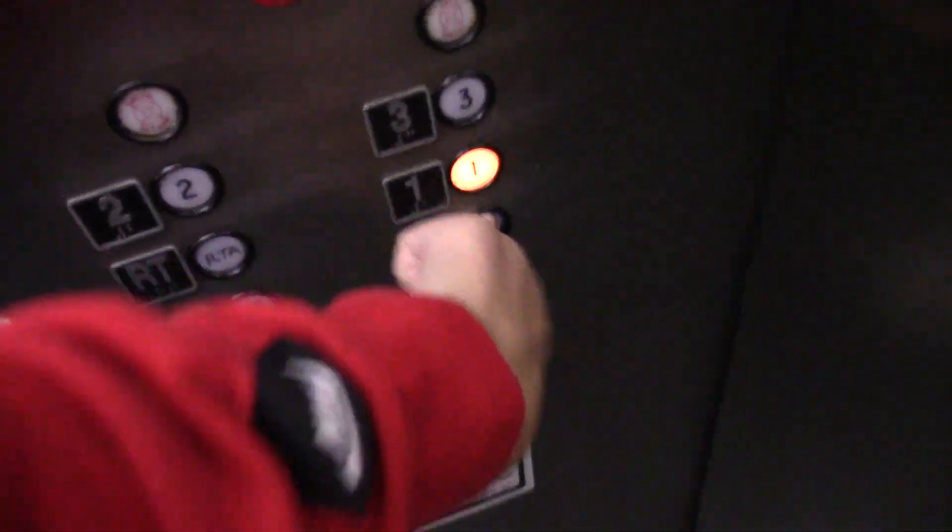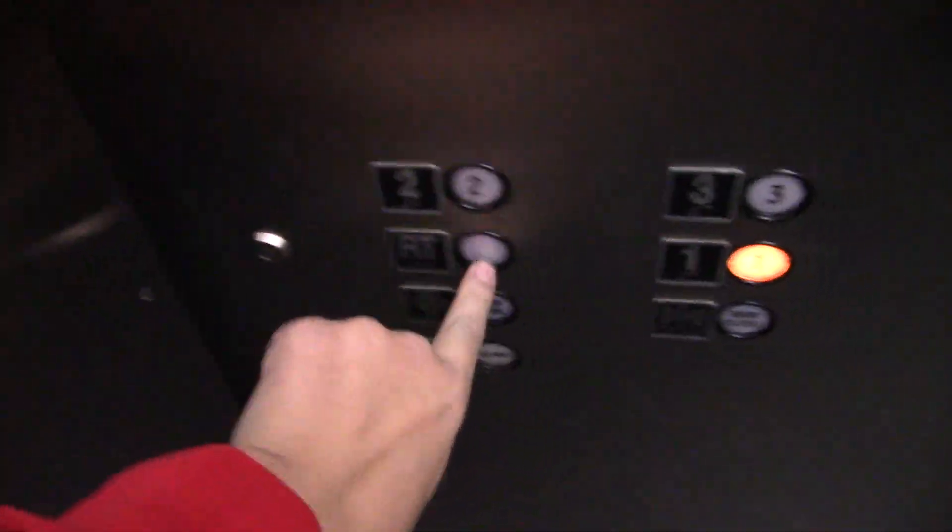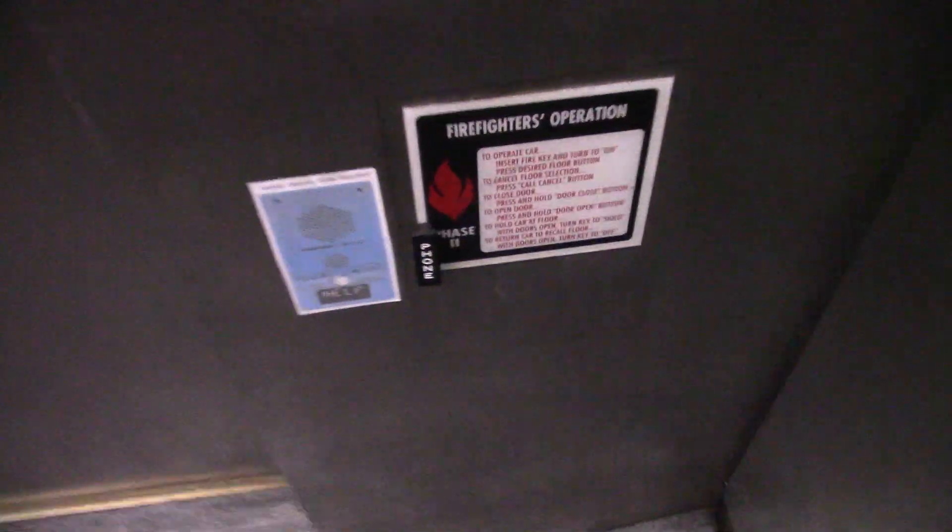Back up here on the third floor, let's go back down to one. There's the other panel. RTA's locked with the key there. This indicator is dead. There's a phone in here.